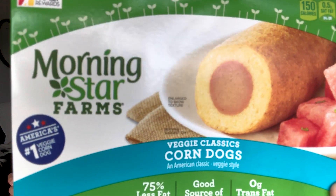Next we have the MorningStar veggie classics corn dog. Honestly, I've never liked corn dogs — even when I did eat meat, this just wasn't my thing — but we're gonna try it out. Do you like corn dogs with mustard? Mmm — that's a hot dog. Oh my god, this tastes like a freaking hot dog!